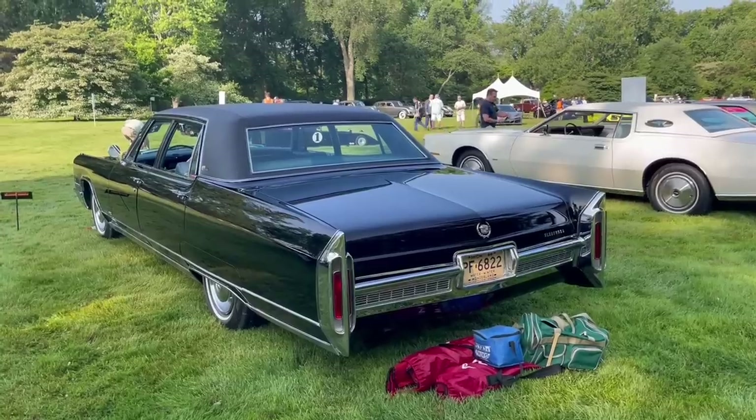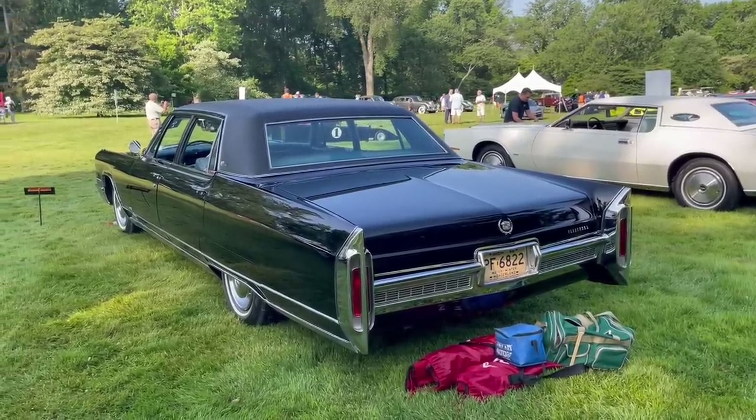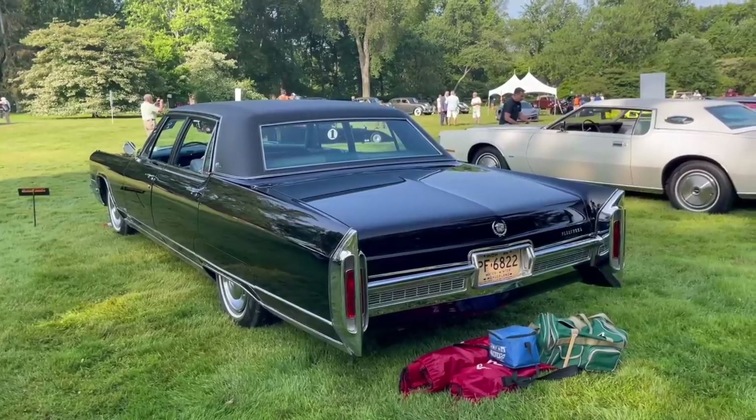Out back, you'll notice Cadillac's trademark vertical taillights. They're perfectly vertical on Cadillacs — that was something you could guarantee on every Cadillac. They were not canted either way like other vehicles.